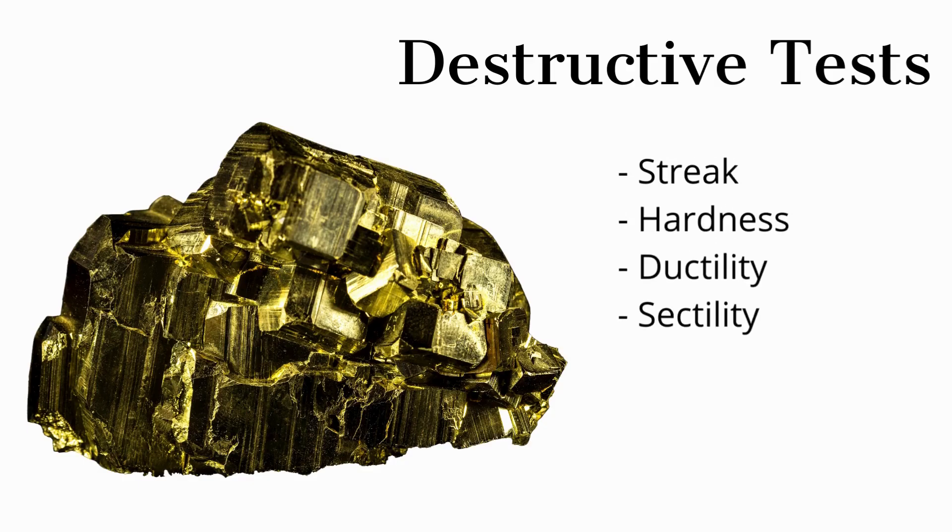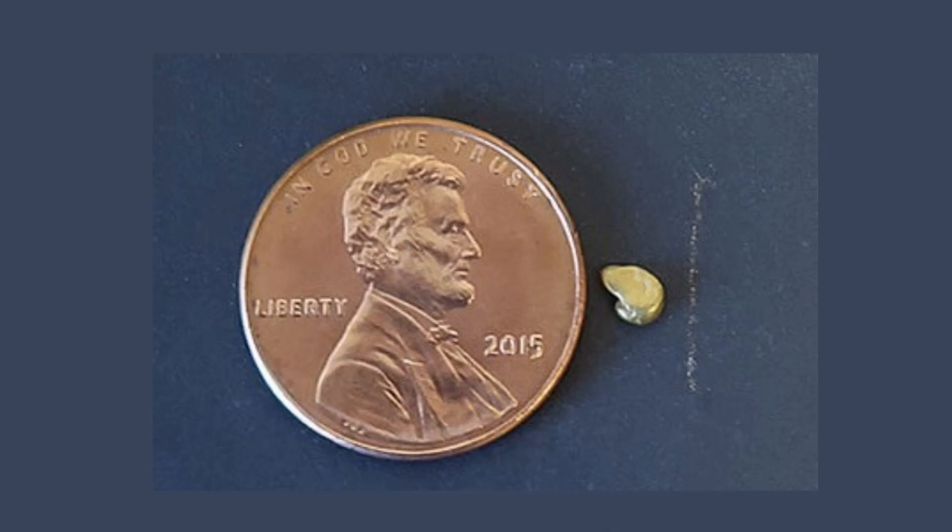Destructive tests include: Streak, Hardness, Ductility, and Sectility. Gold has a yellow streak, while pyrite has a greenish-black streak.